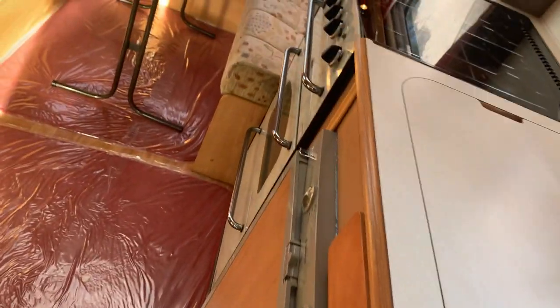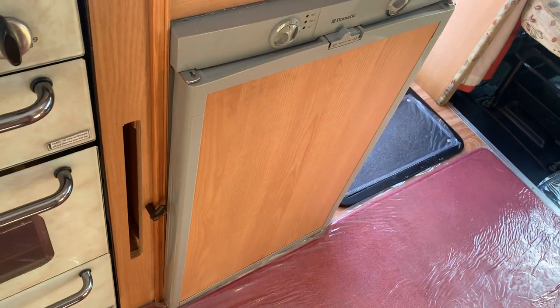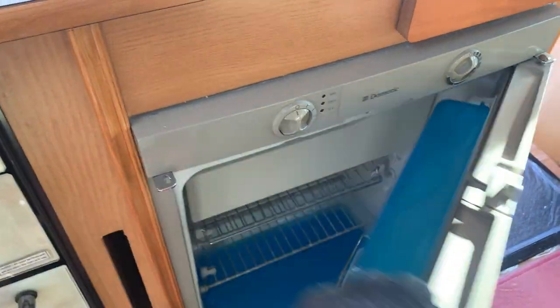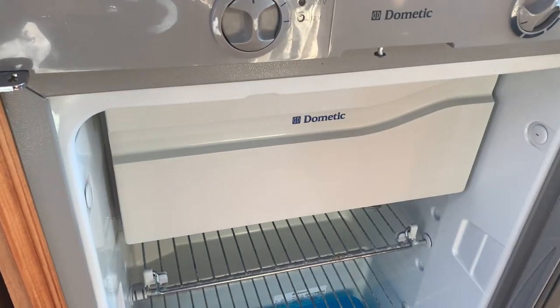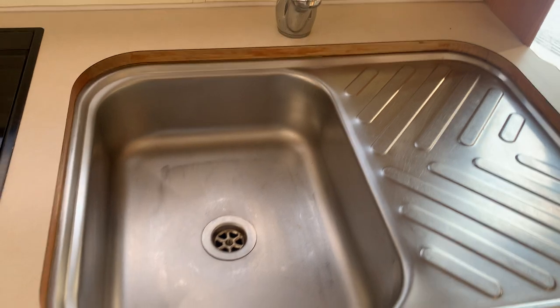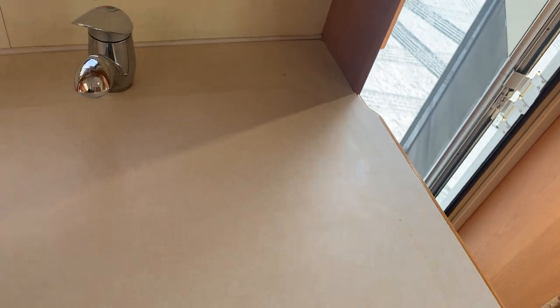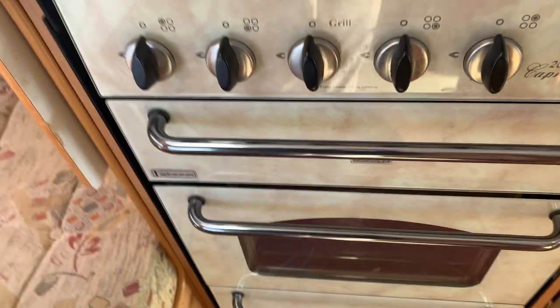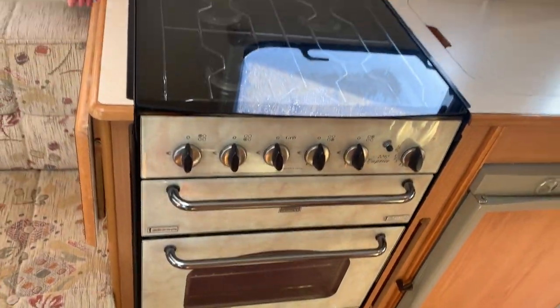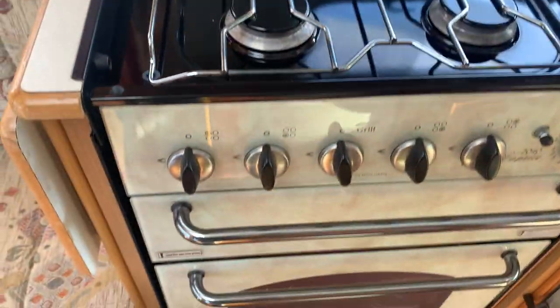On the opposite side we do have your kitchen area. Below your kitchen sink is your Dometic fridge. Opening that up, you've got your freezer going across the top there, and then down below you've got shelves for your fridge. Popping the sink lid up, you've got your kitchen sink. And then we do have here a full-on cooker — four burner gas hobs and then the grill and oven.